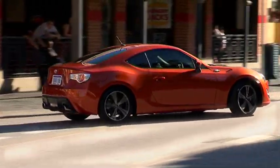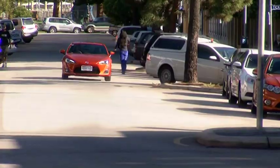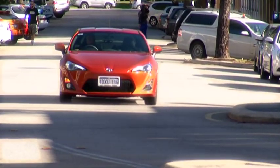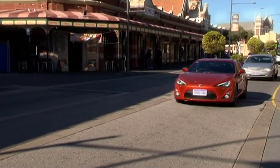The Toyota 86 comes in two models: the GT and the slightly more fancy GTS. Both models give you the choice of a six-speed manual and a silky smooth six-speed automatic. Today you're on board the automatic GTS.